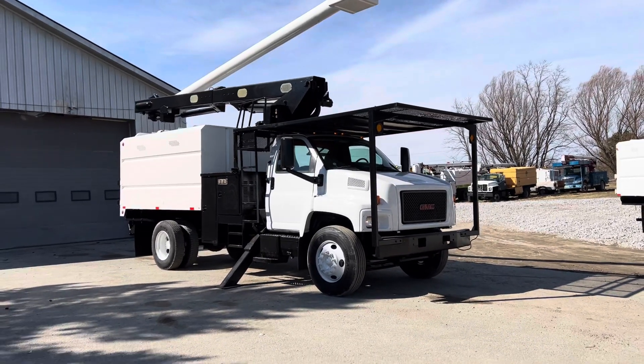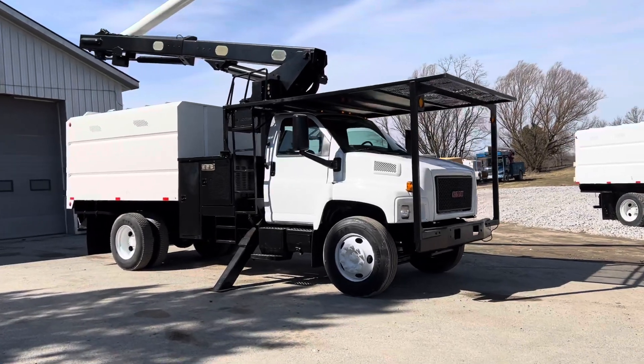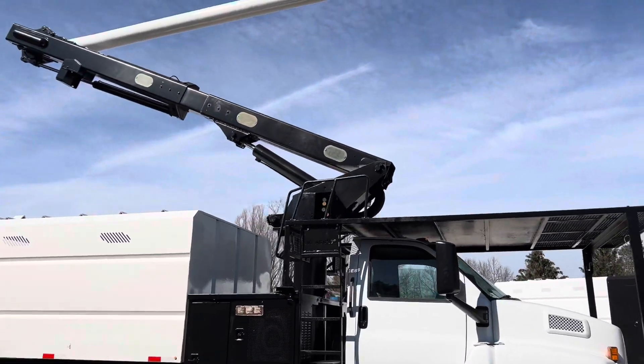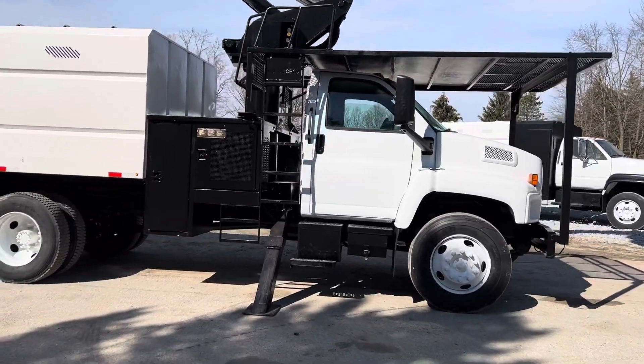Good day and welcome to sales. We finally have a beautiful day here in Indiana. 2008 GMC — just takes a regular driver's license to drive. Here's your chance to look up the truck, down the truck, and all the way around. It's working, operating 60-foot working height with the Kubota pony motor.